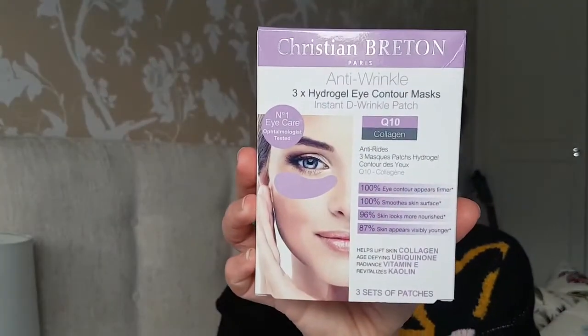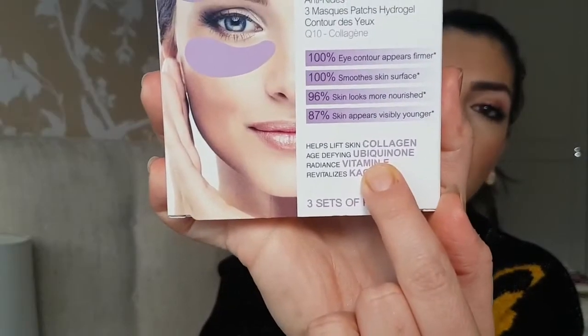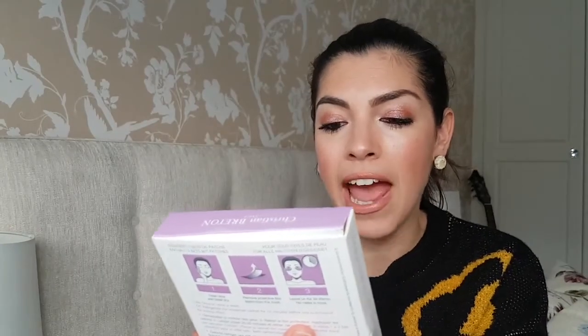The next one I haven't tried yet is the anti-wrinkle mask, which we obviously all want. If wrinkles are your concern — I'm more focused on puffiness — this one has Q10 and collagen so your eyes will appear firmer. 100% of people fed back that it worked, 100% said smoother skin surface, 96% said skin looked more nourished, and 87% said skin appeared visibly younger. It's got collagen, ubiquinone, and vitamin E.